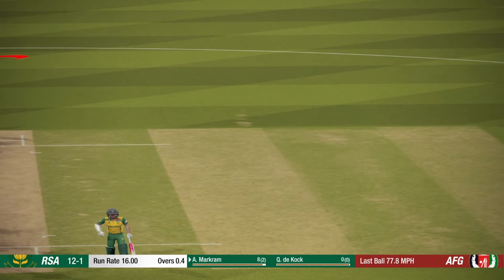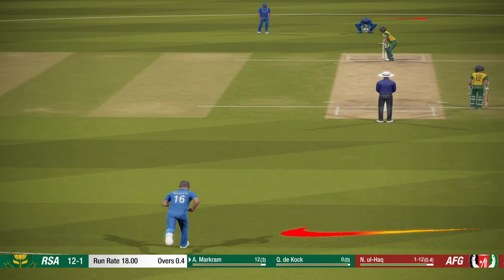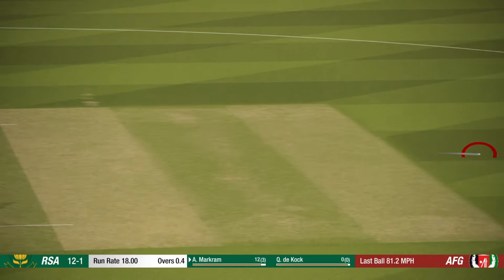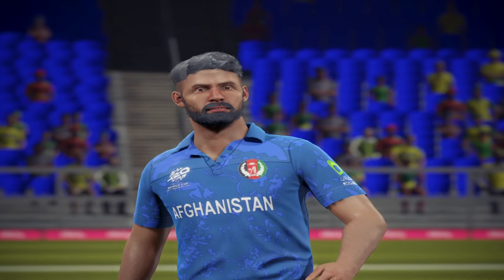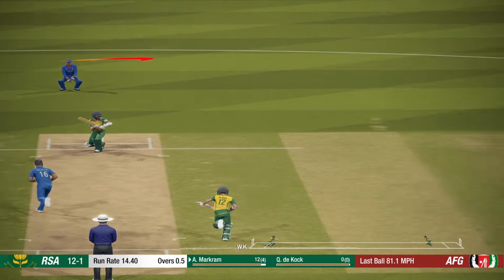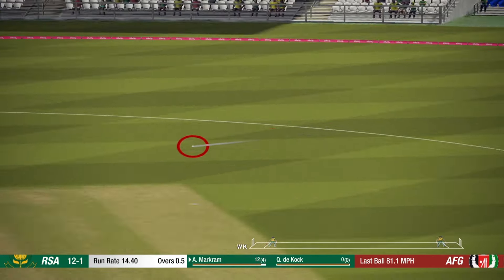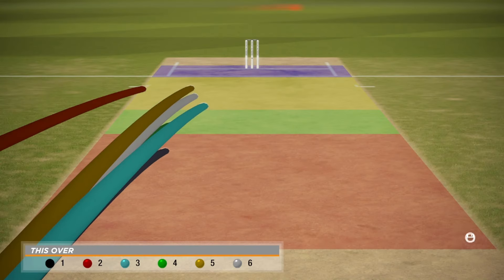Throw back there, good fielding. A wicket falls but that didn't seem to do much to slow down the run rate in that over.